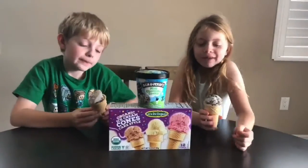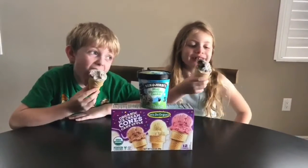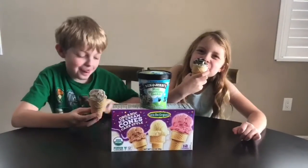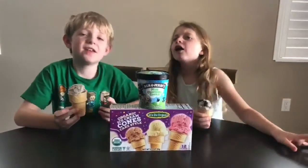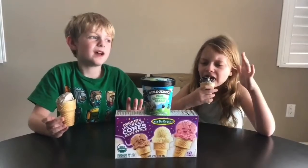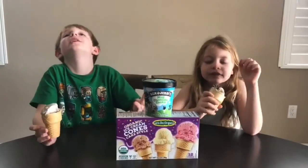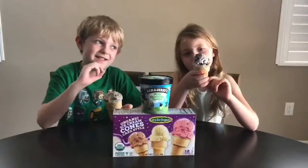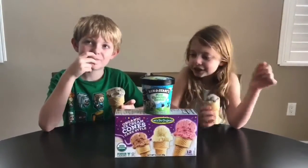I like the Oreo fudge ice cream. Let me try the cone. The cone is similar to the organic cones — well, similar to the gluten-free ice cream cones, but a little bit more taste in it. And it tastes really good.